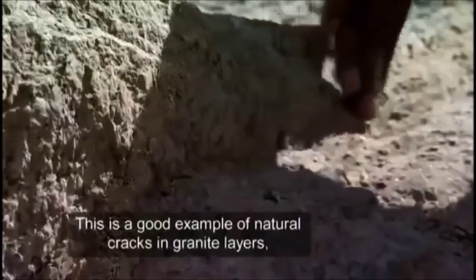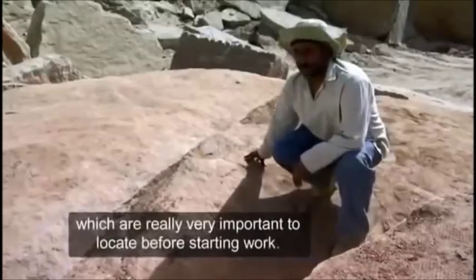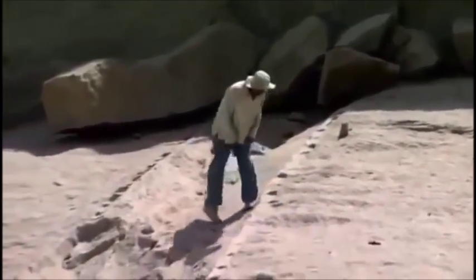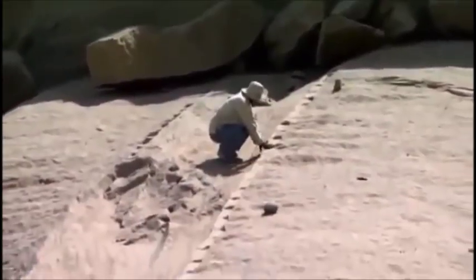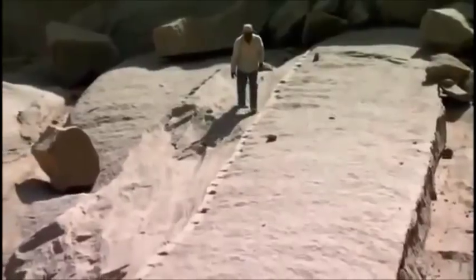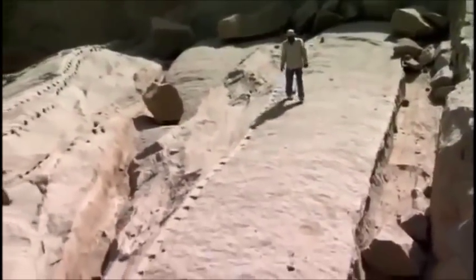This is a good example of natural cracks in granite layers, which is really very important to look for before starting work. Granite has naturally occurring fault lines where the rock is already weak. By identifying and targeting these fault lines, the ancient engineers could begin the process of splitting the stone from the bedrock. It would ease the chiseling, because there would always be this plane of weakness that would help separate the rock in an expeditious manner.